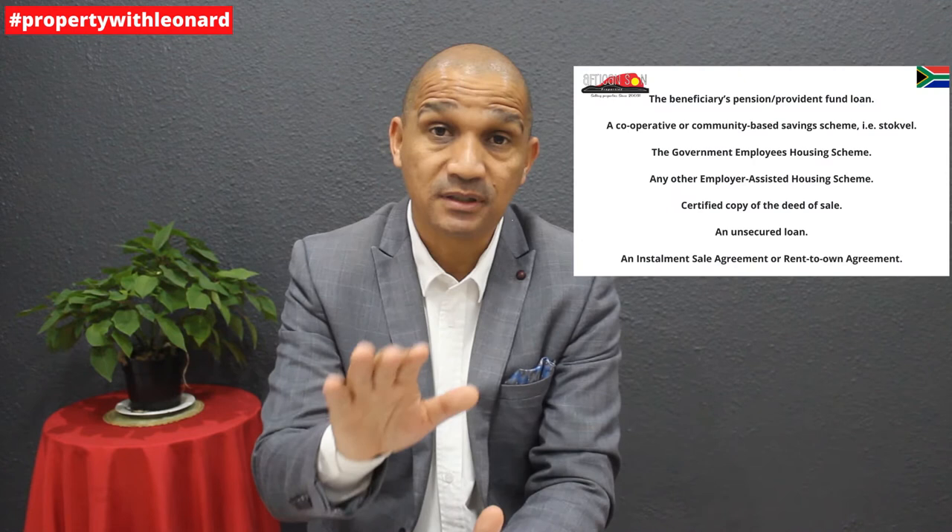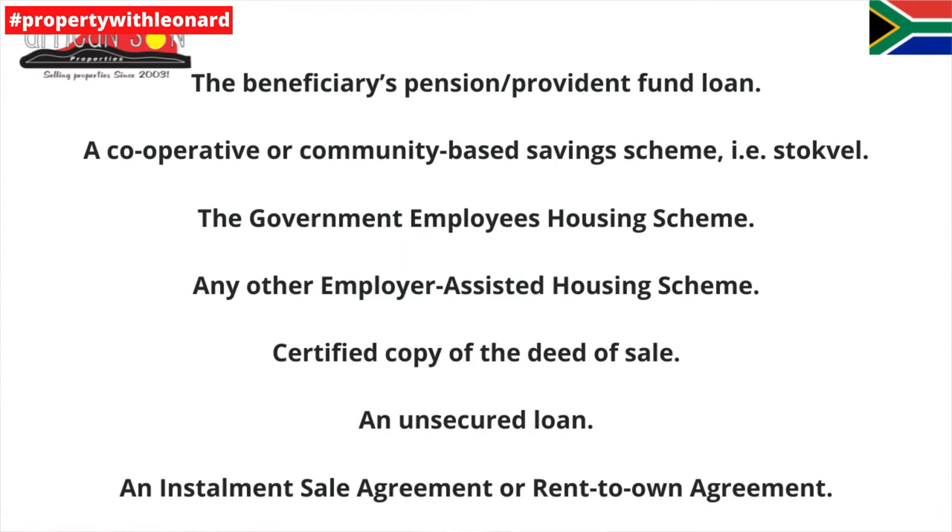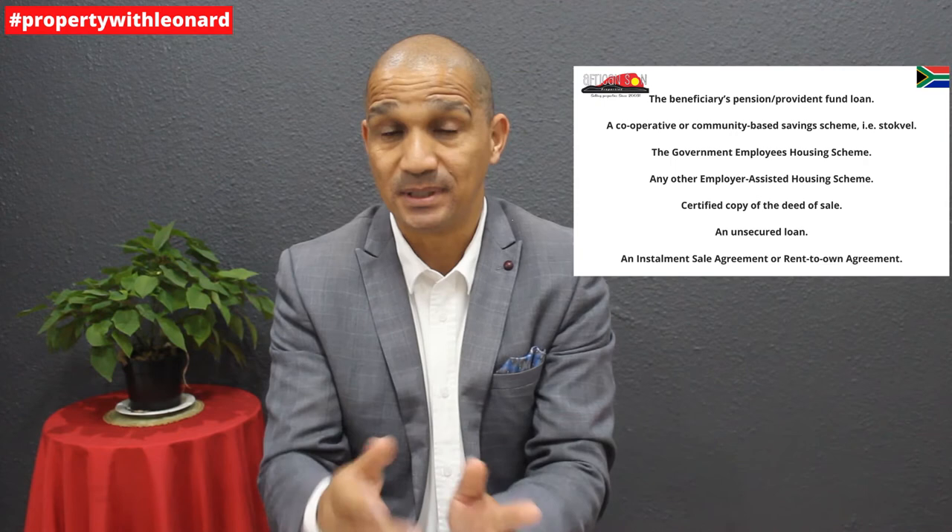How does FLISP work? In the past you had to have a home loan application approved before applying for the subsidy, but as of April 2022 this is no longer necessary. You can now use other sources of finance, including a pension or provident fund loan, a cooperative or community-based saving scheme such as stokfels, a government employee housing scheme or any other employer-assisted housing scheme, or an instalment sale agreement or rent-to-own agreement. This opens up the opportunity for more people across South Africa to qualify.